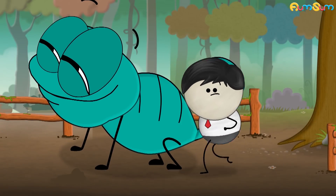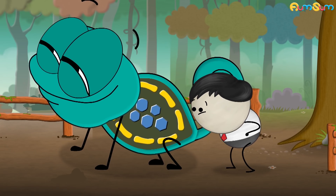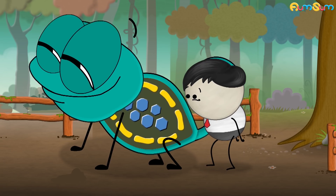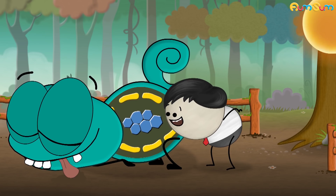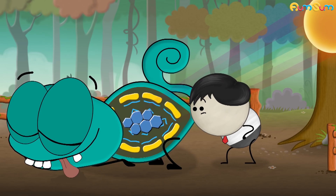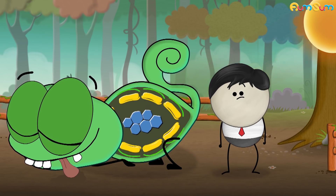The skin of chameleons has various colored pigments such as yellow, red, etc. Below the pigment, there are nanocrystals of various sizes and shapes. The spacing between these nanocrystals is primarily responsible for color change. When chameleons are relaxed, the nanocrystals are close to each other. When light composed of various colors falls on the crystals, they reflect colors like blue, indigo, etc. This blue color along with the yellow color reflected by the pigment makes chameleons appear green.